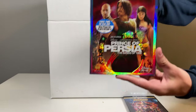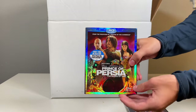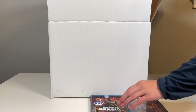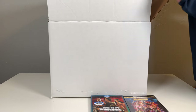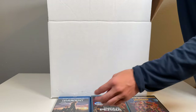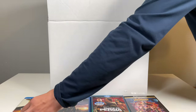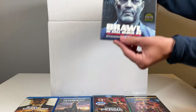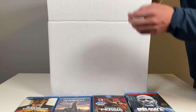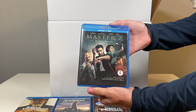Next up we have Prince of Persia — I already own this, I actually bought it recently so I'm kind of upset I didn't wait. Then we have Divergent, Bone Tomahawk, Brawl in Cell Block 99, and Master Z: Ip Man Legacy.